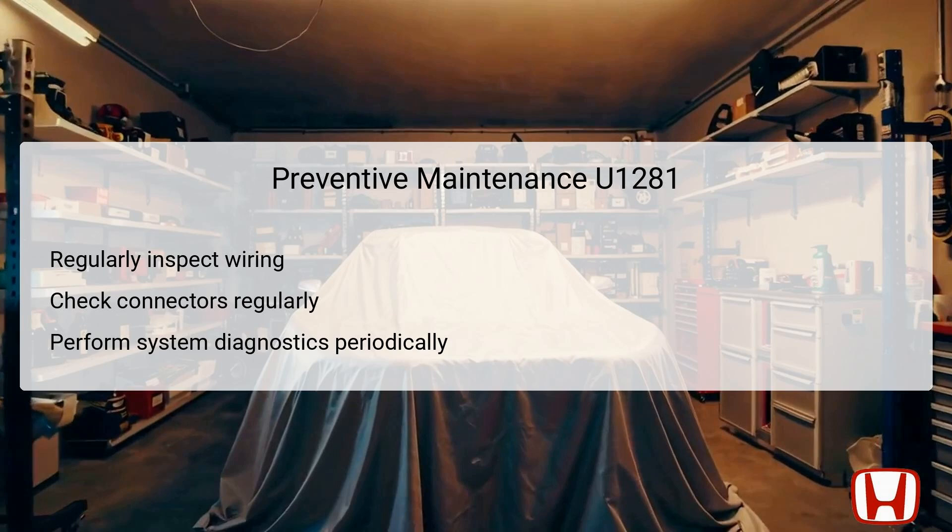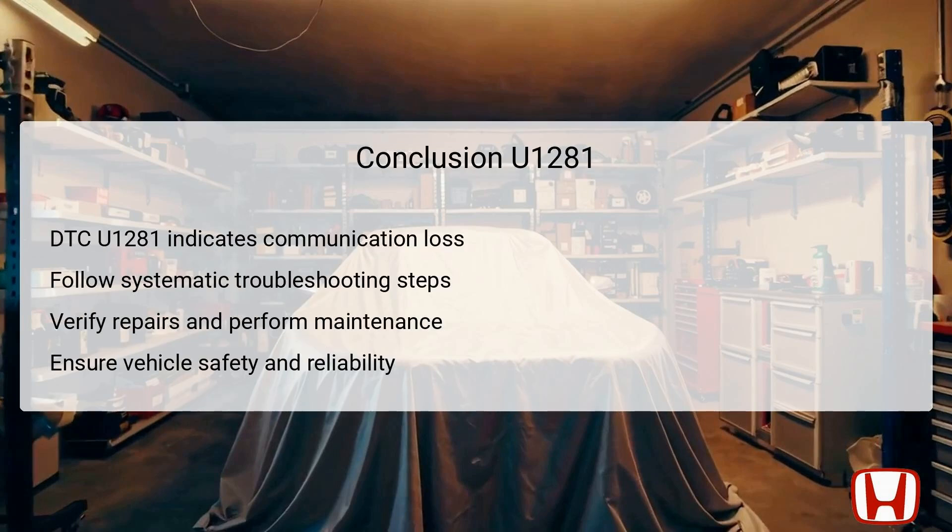This proactive approach can not only extend the life of your vehicle's electronic systems, but also enhance safety and operational reliability over time. DTC U1281 denotes a communication issue between the Auto-Lite Control Unit and the Multi-Information Control Unit. Following a systematic troubleshooting approach is crucial to pinpointing the root of the problem — from clearing error codes to the thorough inspection of components. Verification of repairs is essential, as well as ongoing preventive maintenance to ensure the long-term reliability of lighting functionalities. Understanding the interacting components and their roles is vital for successful diagnostics and repair.